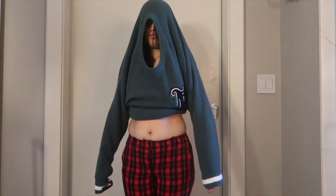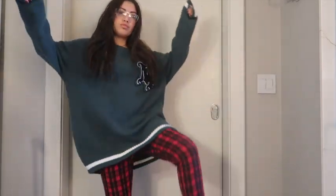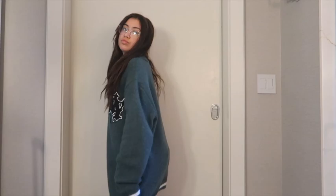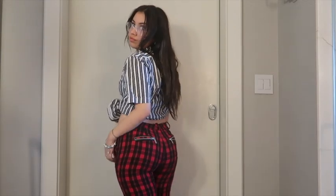Now here we go — literally the biggest sweater I've ever thrifted. This was a men's jacket and it was actually three bucks. I wore these checkered pants I got for ten bucks, and added thrifted glasses for two bucks — the colors look so nice. I also thought you could wear this as a dress. I tried it out and you don't have to wear the checkered jeans — you can literally wear the sweater as a big dress, which looks really cute with some platforms or some clogs.